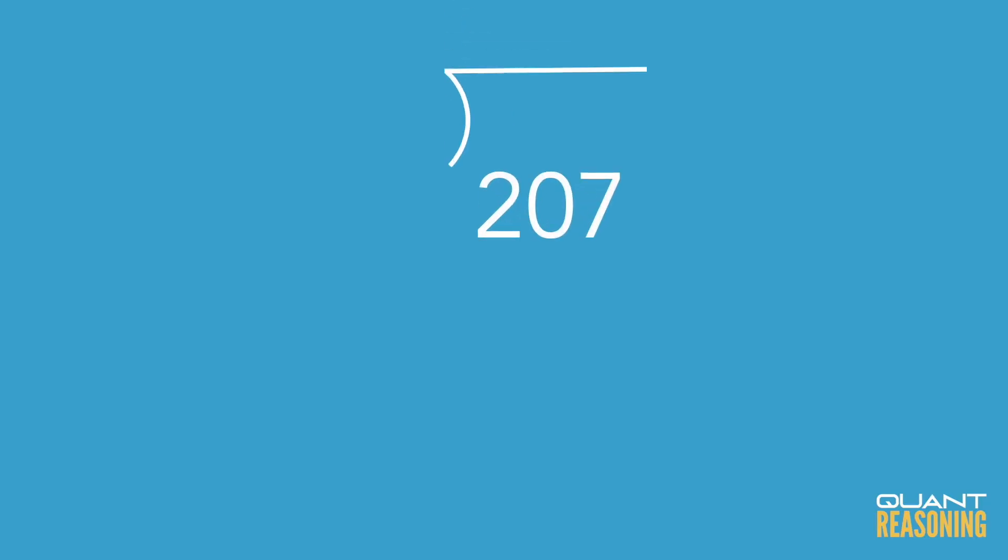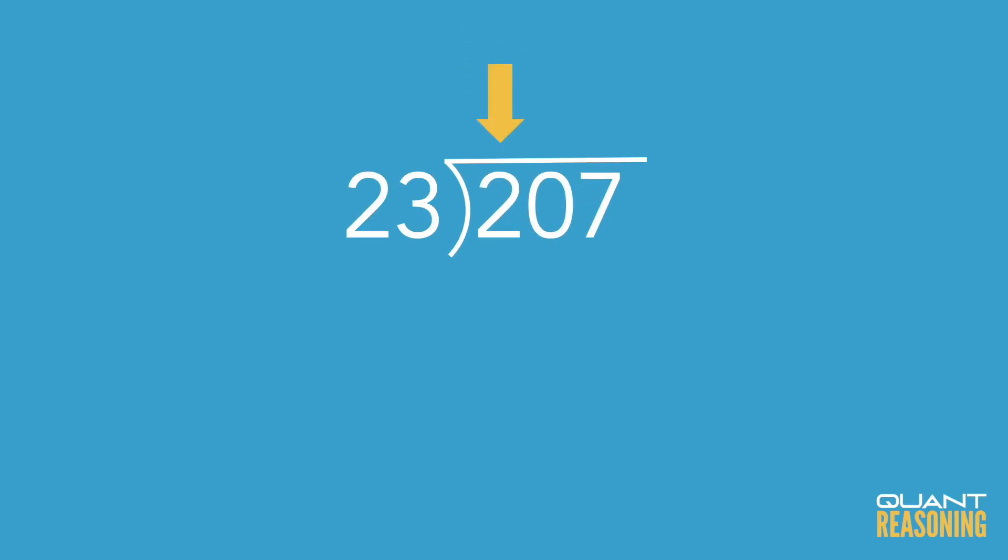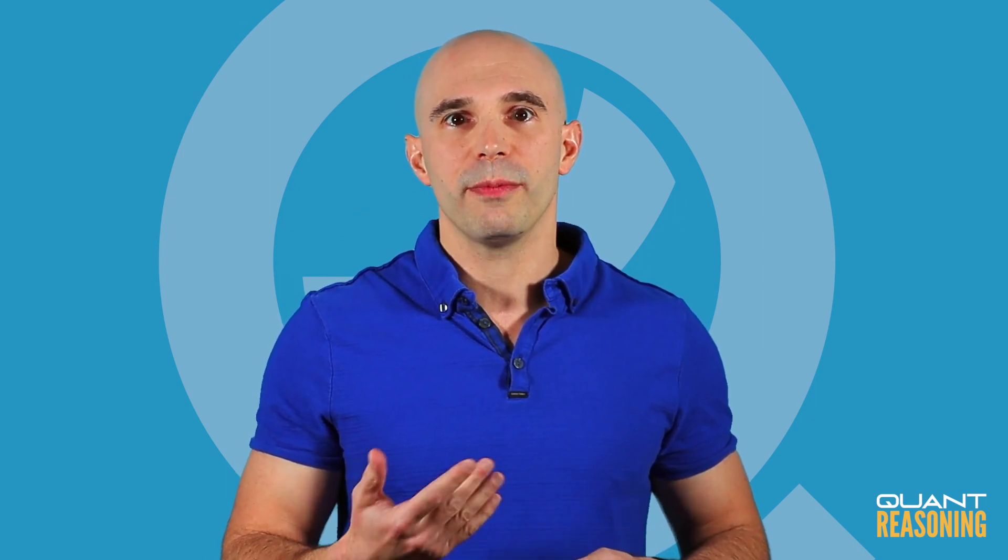But how is the GMAT going to test whether we are using long division or reasoning? Well, there are a couple of ways the GMAT could do that. The first is they'll ask you to divide 207 by 23. If you try that with long division, let's see what happens. We'd ask: does 23 go into 2? No. Does 23 go into 20? No. Does 23 go into 207? Well, that was the question in the first place. So long division completely fails here. And you can imagine how much time you might spend on a question like this in the middle of the test.